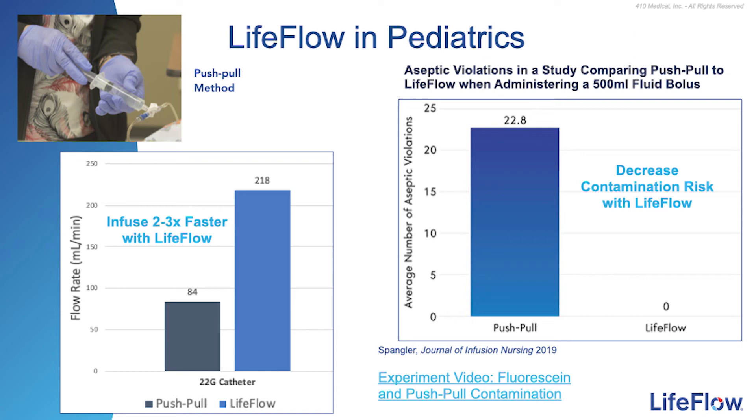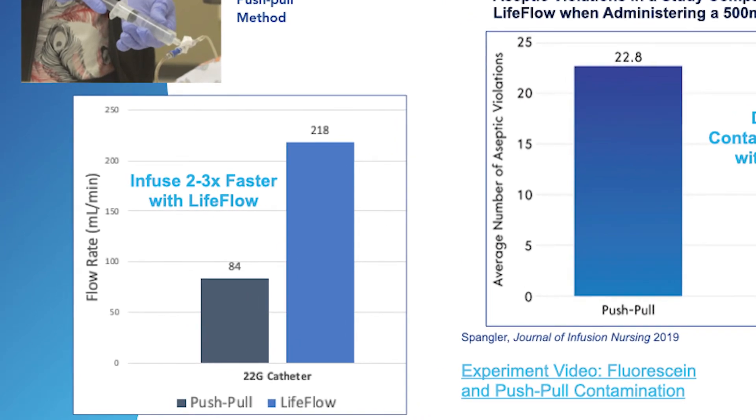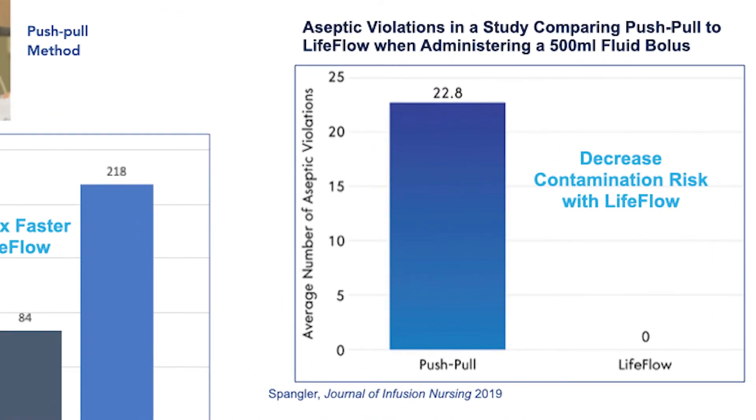Now let's talk about LifeFlow in the pediatric population. Push-pull is the method most commonly used in this setting due to the size of the IV catheter and the limited amount of volume we want to deliver to a pediatric patient. It's incredibly difficult to push the syringe and deliver fluid through those smaller-gauge catheters. Using LifeFlow, clinicians can deliver fluids down to a 24-gauge IV for crystalloids or a 22-gauge for blood products rapidly and easily. In addition to being cumbersome, the push-pull technique has recently been shown to increase the risk of vascular access contamination. Because of its design, LifeFlow protects the syringe and plunger from contamination by a user's hands.